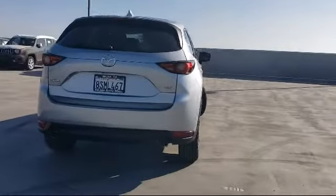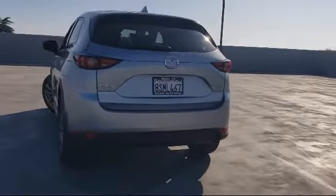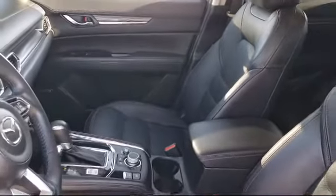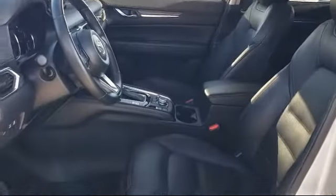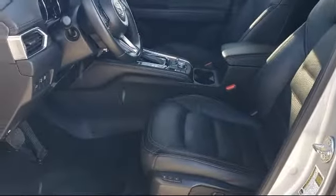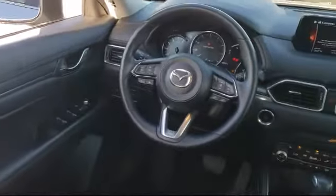Since 1989, the Selma Auto Mall has been providing outstanding service to the Central Valley. The massive Selma Auto Mall is the largest auto mall from the Sacramento area down to Los Angeles, and has been a recognized leader in National Automotive News Magazine and many trade publications. With over 40 awards collectively between the dealerships, the Selma Auto Mall has proven that when it comes to buying a car, there's no better place than right here.